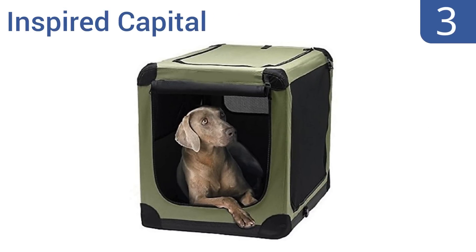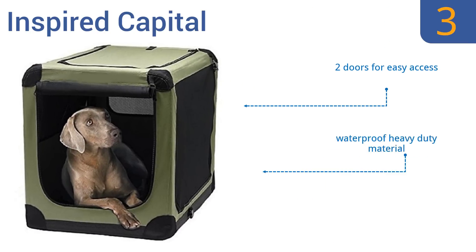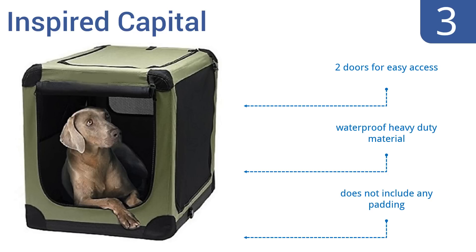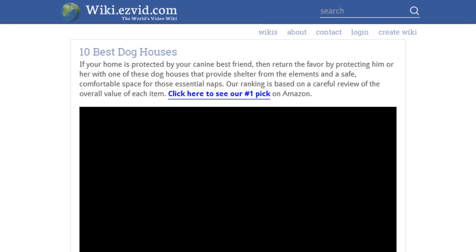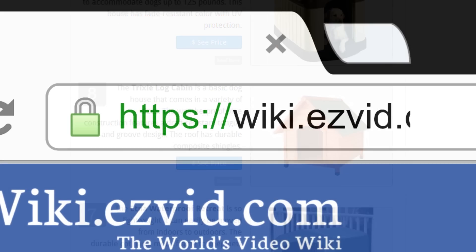Nearing the top of our list at number three, the Inspired Capital is a portable indoor-outdoor pet home. The simple setup button allows the house to be raised or collapsed within seconds. It features rounded corners to protect both your pets and your home decor. It's made from a waterproof, heavy-duty material with two doors for easy access. However, it doesn't include any padding.